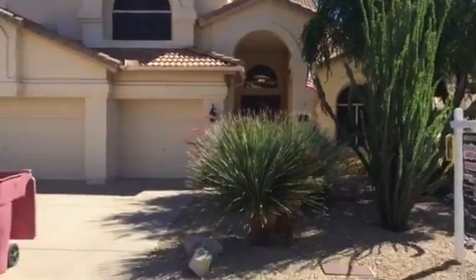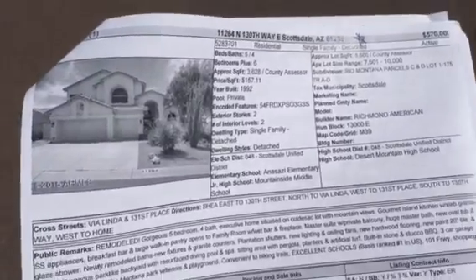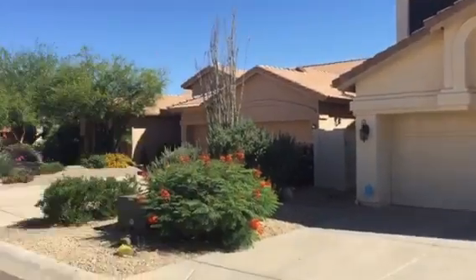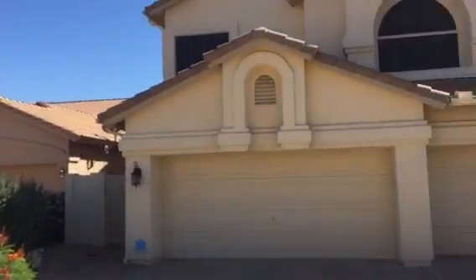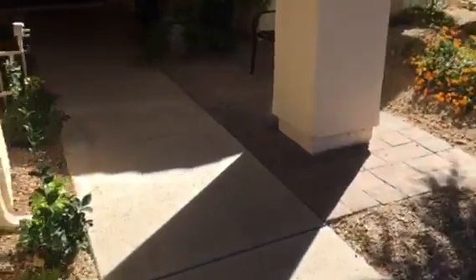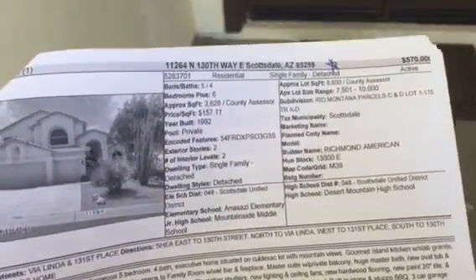Next house is another one you checked as one of your favorites. It's at 11264 North 130th Way East, in Rio Mountain also. Only four days on the market, so it's a pretty new listing. It's listed at $570K, but still only $157 a square foot, which is lower than most of the other homes we're looking at.